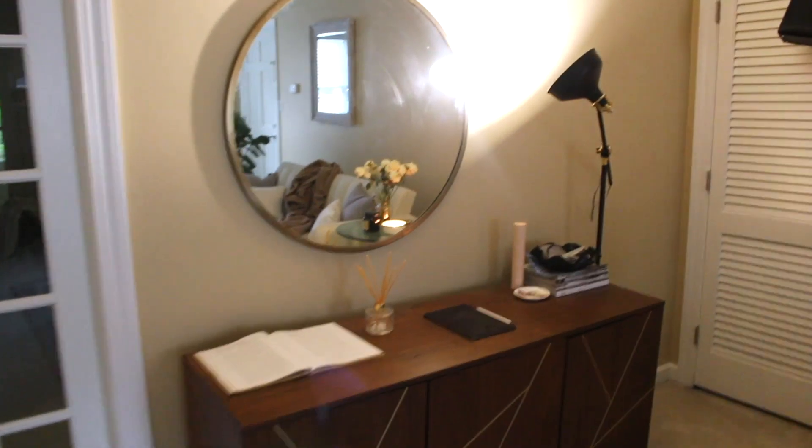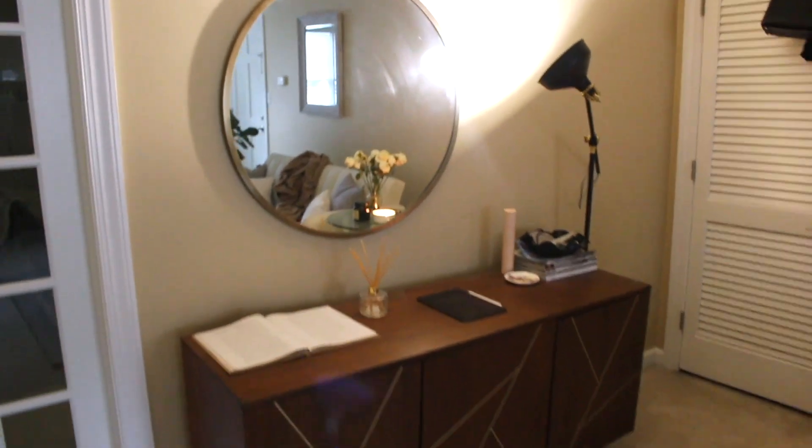I am just finishing up my makeup and then we are about to go into the living room so I can show you everything I've been working on. We're in the living room — I can't wait to give you guys a mini little tour. I'm gonna start with this little nook over in this corner.